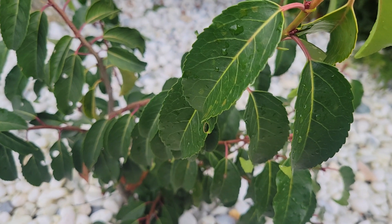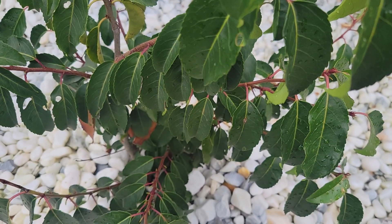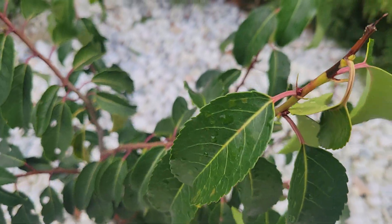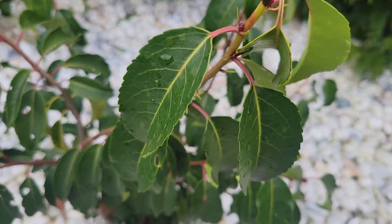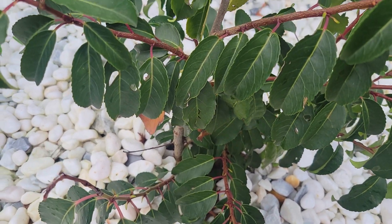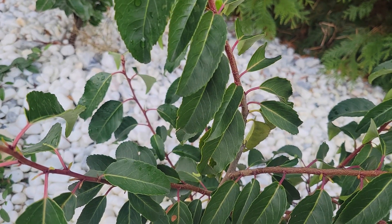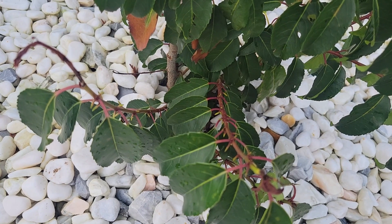I did not have this species in the ground last December. This is Portuguese Laurel, Prunus lusitanica. So far, other than a little damage at the tips, it's held up fairly well this winter. I've also read online that it's more cold hardy than the English Laurel. So let's find out — this is going to be an interesting one to watch as well.